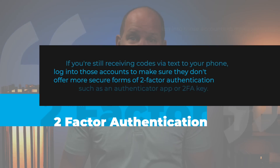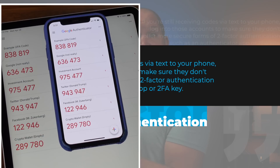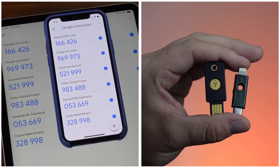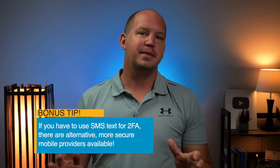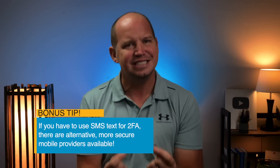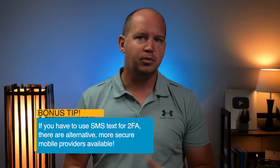If you're still receiving codes via text, I suggest logging into those accounts to see if they offer more secure forms of two-factor authentication, such as an authenticator app or even a 2FA security key. A quick bonus tip: if you can't get away from SMS text verification but you still want stronger security, there are alternative, more secure mobile phone providers that put specific protections in place to stop SIM-swapping attacks. I'll link to an article describing those below.